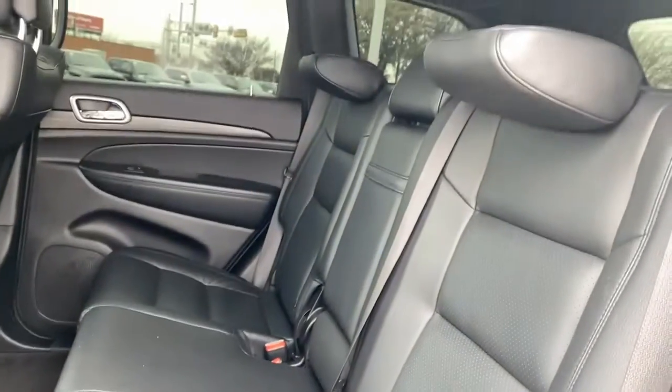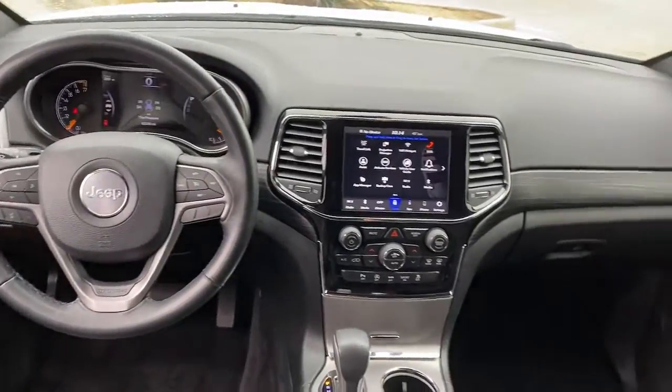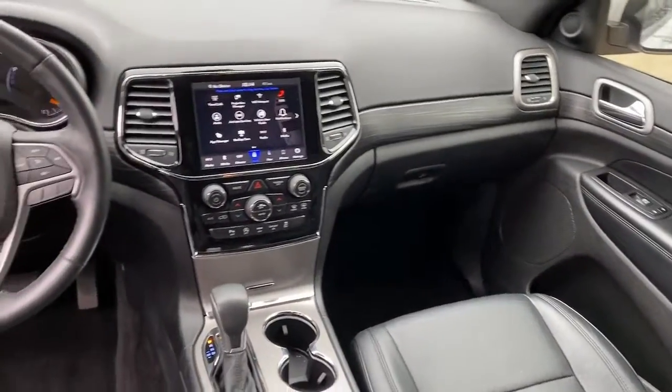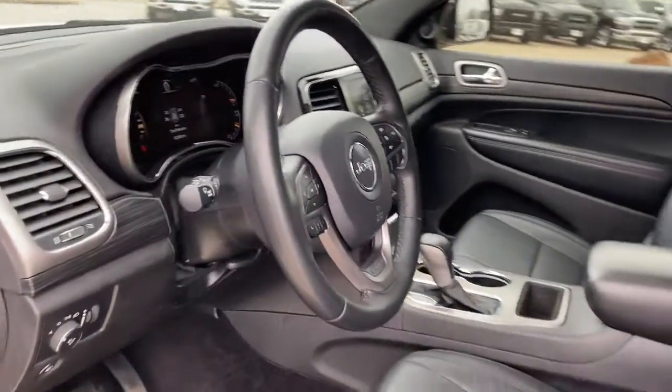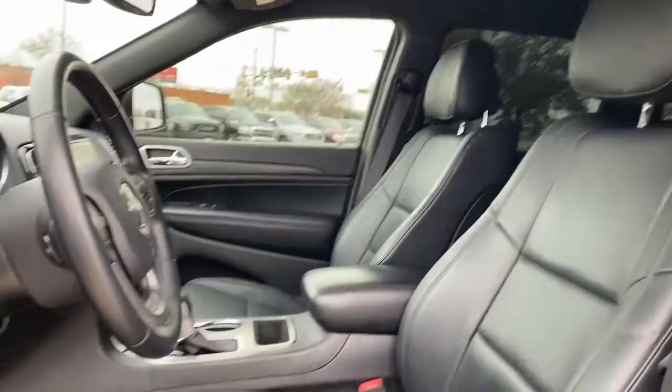These are just some of the great options this vehicle comes with: Apple CarPlay and/or Android Auto, navigation system, keyless entry, satellite radio, heated mirrors, fog lamps, backup camera, aluminum wheels, alarm, and steering wheel audio controls.